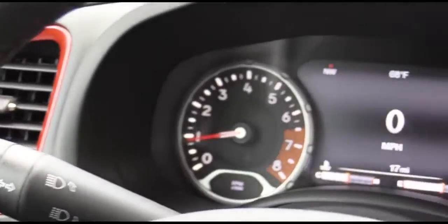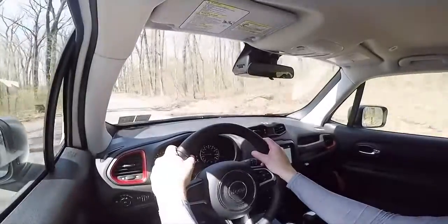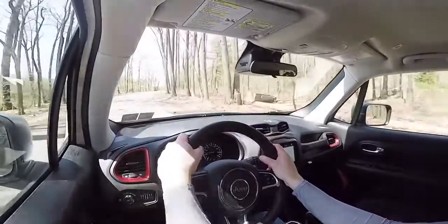First thing I noticed when I got into this Renegade: the turn signal is probably the loudest I've ever experienced in a car — and it's kind of echoey as well. It doesn't annoy me, but it is interesting how loud the turn signals are in the Renegade.